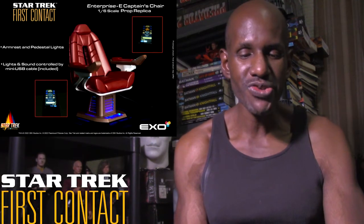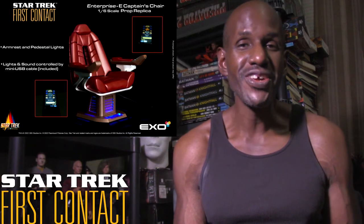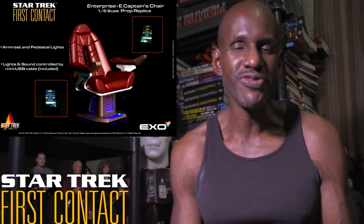Hey, what's up and welcome back to my channel. Today I'm going to be talking about the upcoming X06 Star Trek First Contact 1/6 scale Enterprise-E Captain's Chair — a chair you could put your Captain Picard figure in, based on Star Trek First Contact. I'm definitely interested in picking this one up because I already have plans to get the Captain Picard figure — I already had that on the way — so I'll be able to sit him down in the chair.